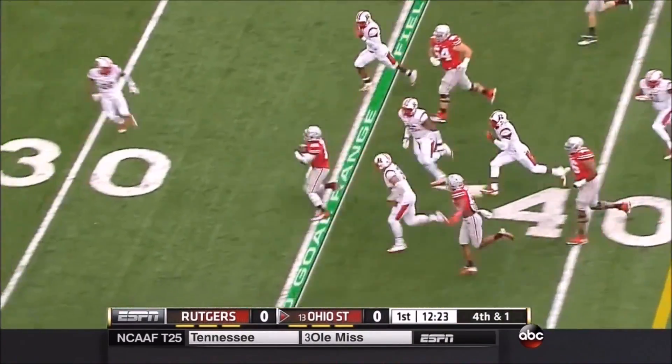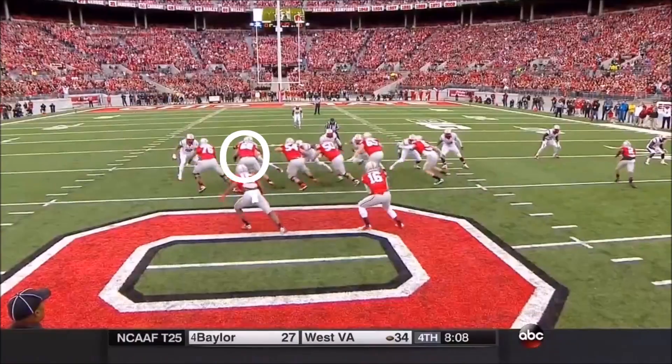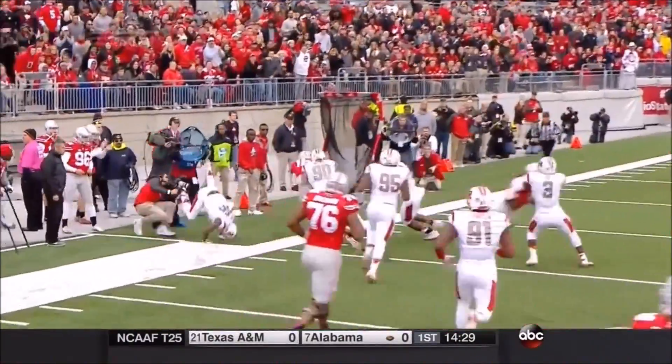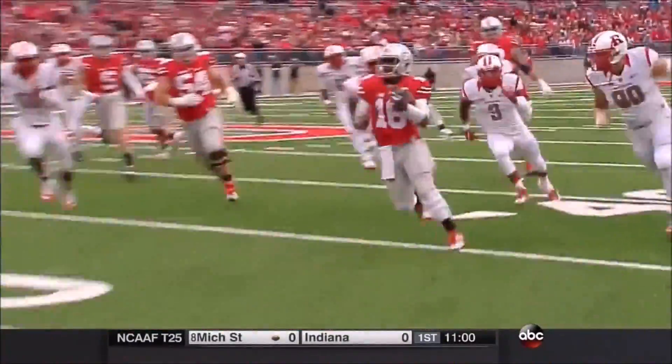Barrett with a quarterback run — nice hole and a big run. The block is sprung by Ezekiel Elliott, showing you that he's more than just a runner. And J.T. Barrett has improved as a runner, running with surprising power for his size.